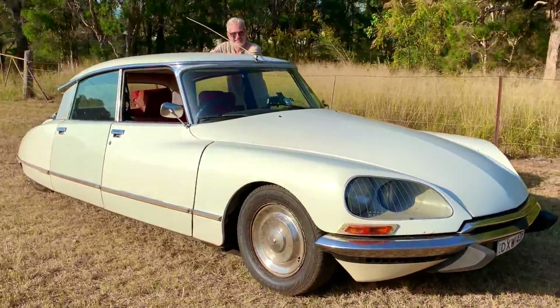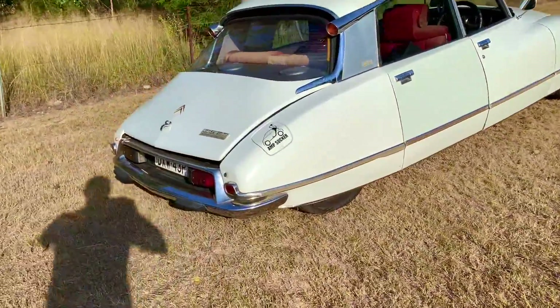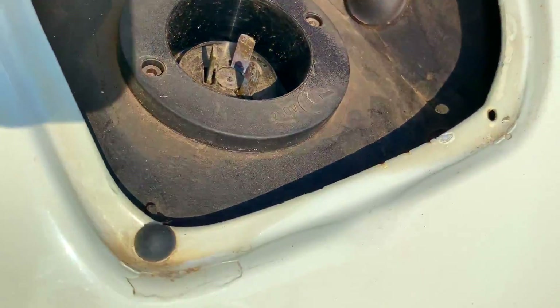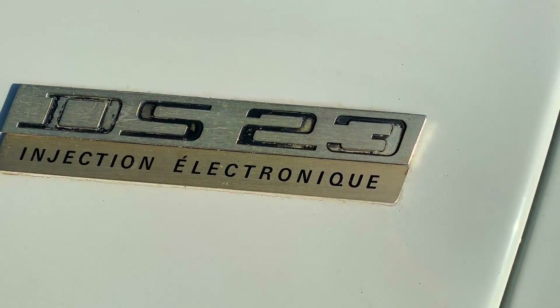We got this nice Citroën DS, and it's all electric! This is a DS-23 Injection Electronique.